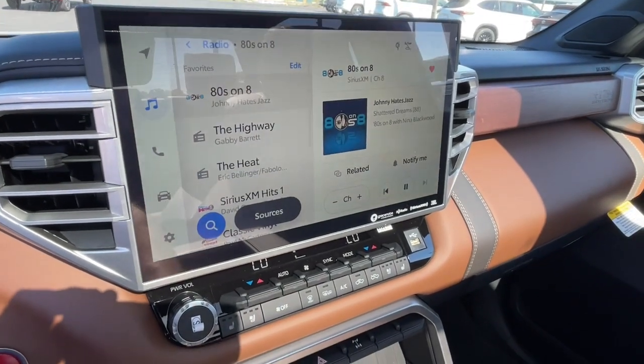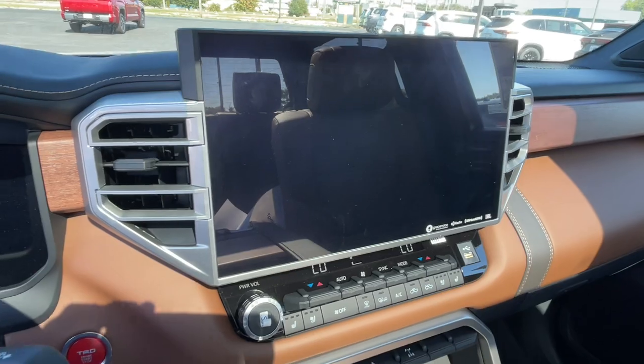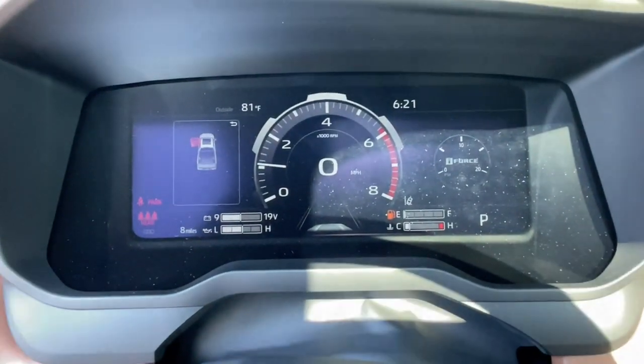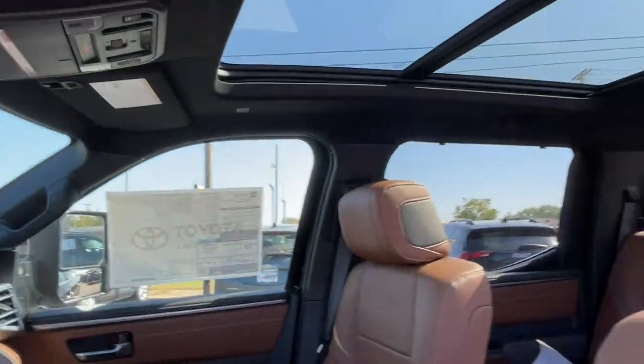The following are some of this vehicle's highlighted options: heated steering wheel, pre-collision system, panoramic roof, lane departure warning, navigation system, keyless entry, sun moonroof, four-wheel drive, satellite radio, and power passenger seat.